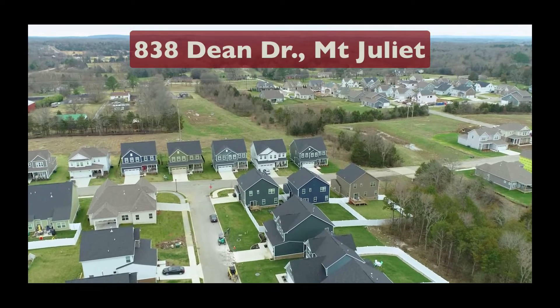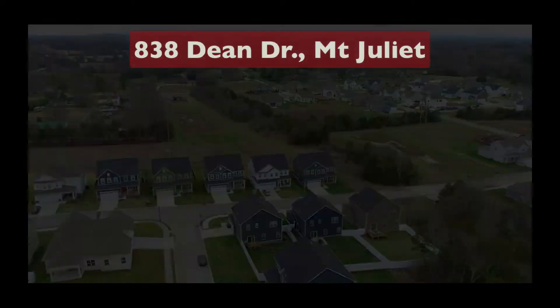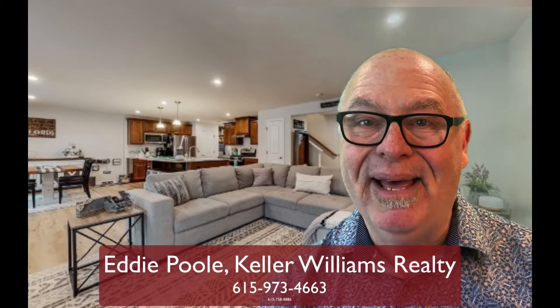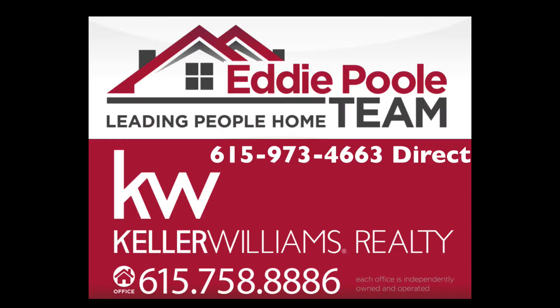838 Dean Drive in the Walton Grove neighborhood of Mount Juliet. If you'd like to see this great house, tell your real estate agent. If you don't have an agent, my team would love to show it to you. I'm Eddie Poole with the Eddie Poole team at Keller Williams Realty. We love to lead people home, so give us a call. Thank you.